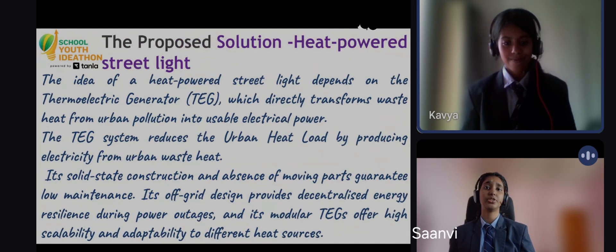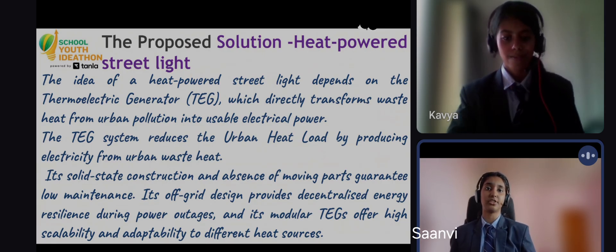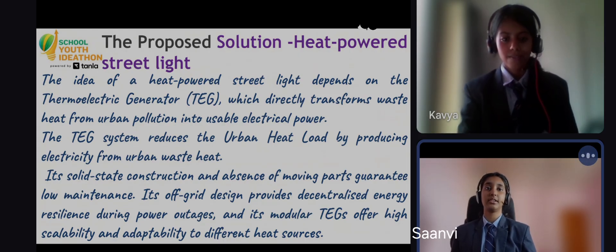Our solution uses a thermoelectric generator, or TEG. A TEG is a solid-state device that directly converts a temperature difference — the waste heat from the street versus the cooler environment — into usable electrical power. This process is called the CWIC effect.